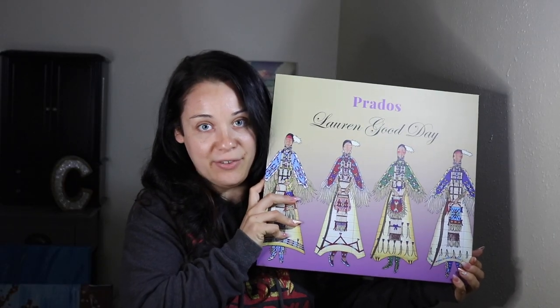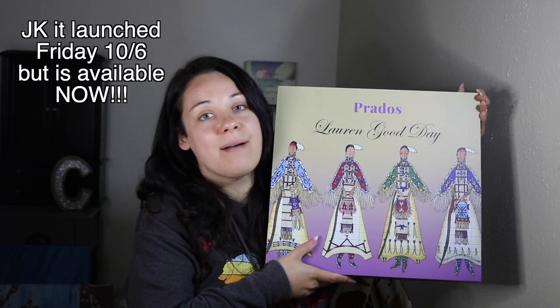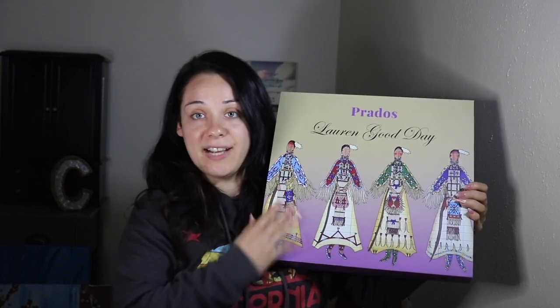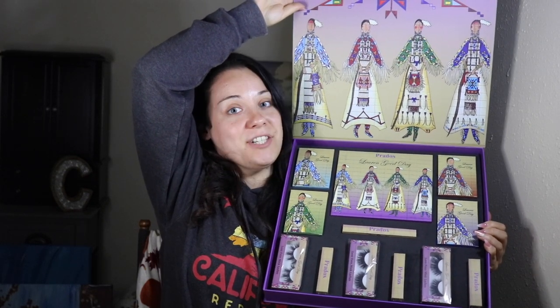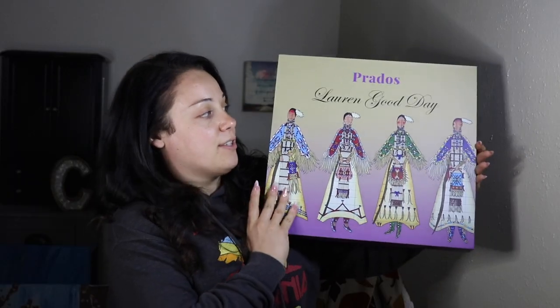I also wanted to get this video filmed because there is a launch coming up and it's very exciting. I'm going to show you something — it's stunningly beautiful. Just get yourselves ready. Look at this piece of art. Today I have the Lauren Good Day collection. It is the new collection dropping today on pradosbeauty.com. I'm going to put links for everything down below. This video is going to be a makeup look with some of the items in this collection, and stay tuned for the end because I have a special little something for those of you who stick around.